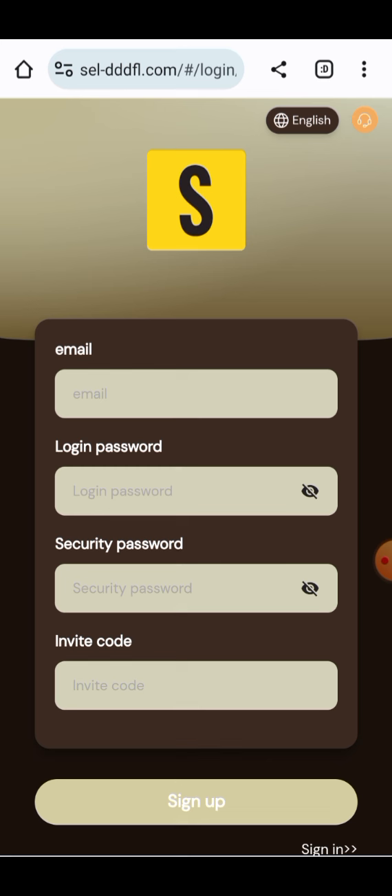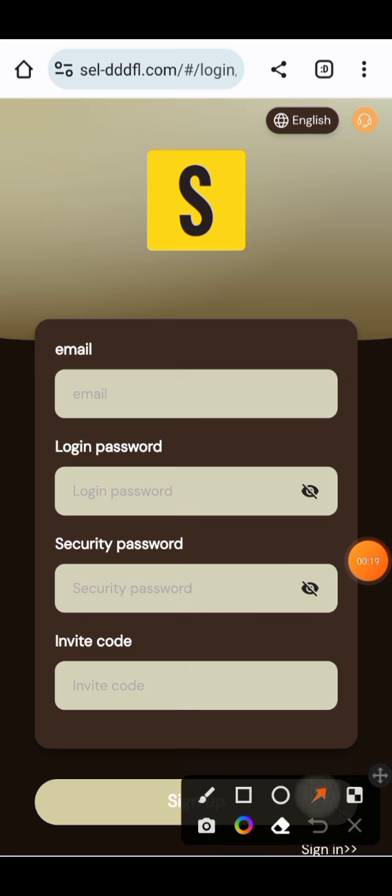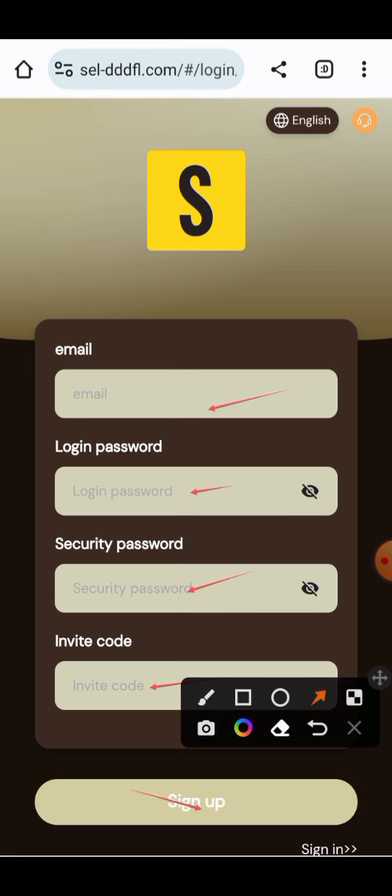When you click on the link given in the description, you will see an interface like this. You just have to enter your email address, your login password, add the security password for verification, and you need to enter your invitation code, then click on the sign up button. When you click on sign up, your account will be created.